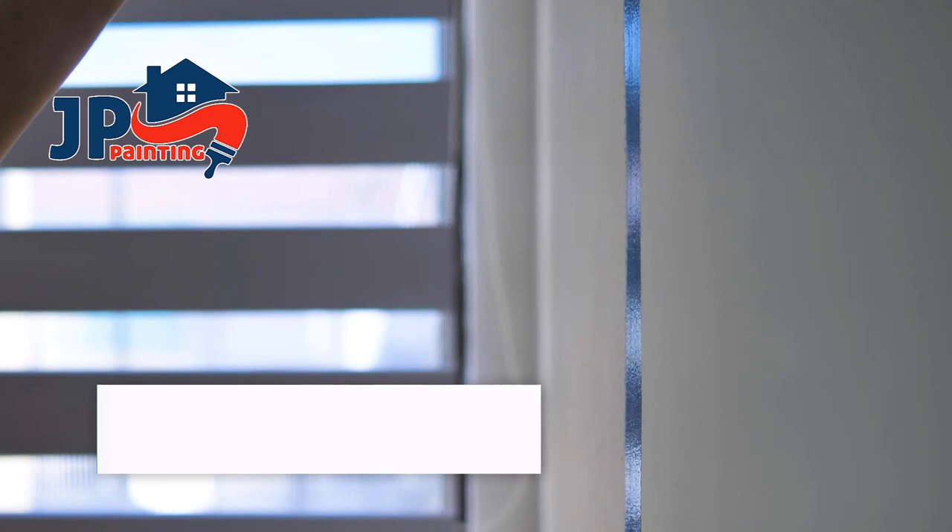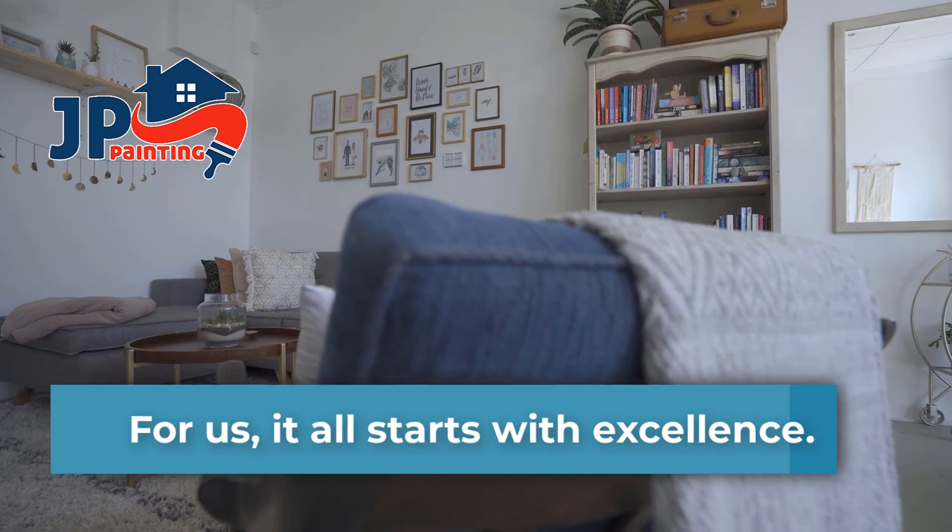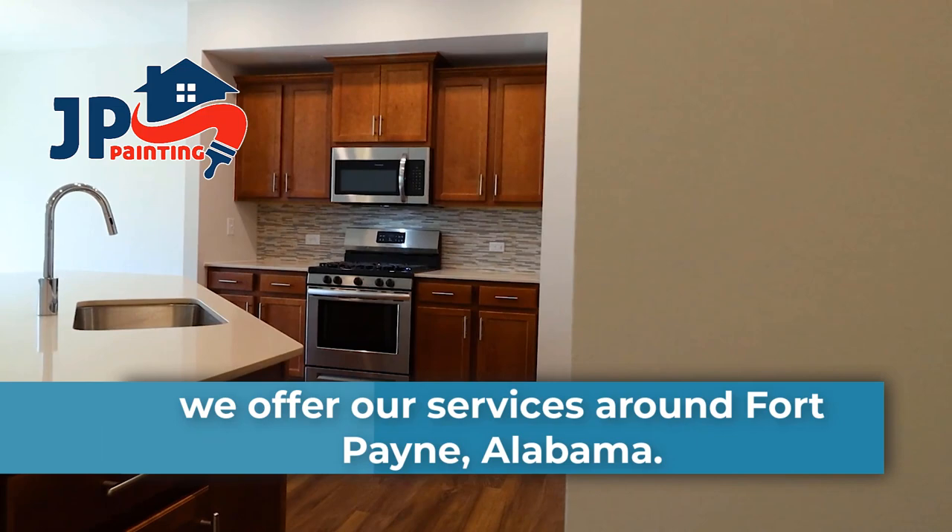At Juan Lopez Painting, we love to provide our clients services and solutions that they can count on at all times. For us, it all starts with excellence, which is why we offer our services around Fort Payne, Alabama, so that our community can experience our quality firsthand.